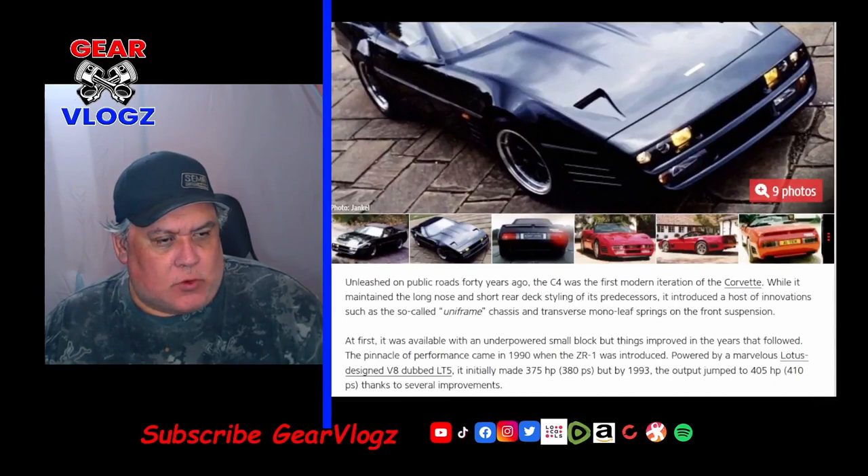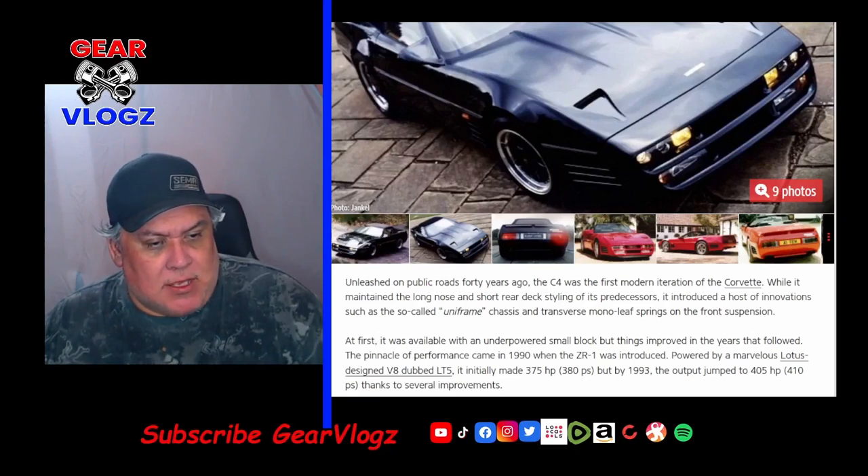Unleashed on public roads 40 years ago, the C4 was the first model iteration of the Corvette while maintaining the long-nose and short rear-deck styling of its predecessors. It introduced innovations such as the uniframe chassis and transverse monoleaf springs on the front suspension. It was initially available with an underpowered small block, but improved in the years that followed. The pinnacle of performance came in 1990 when the ZR-1 was introduced, powered by a Lotus-designed V8 dubbed the LT5, initially making 375 horsepower and jumping to 405 by 1993.